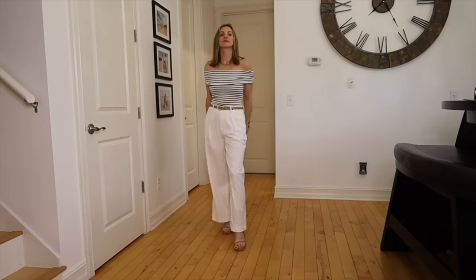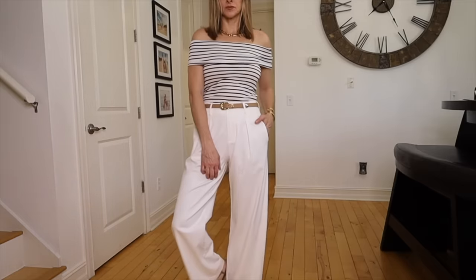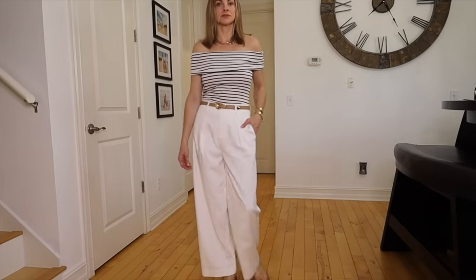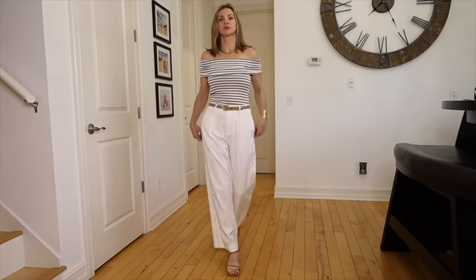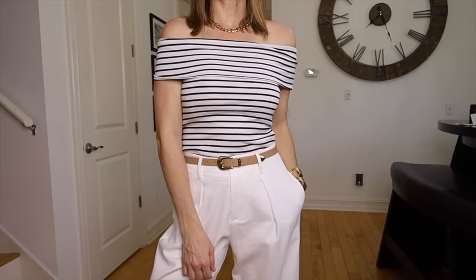These white denim pants are like a cross between a trouser pant and a denim pant. They're featured a lot in this video because they're such a great example of a classy, elevated pant — not super heavy, with movement and pleats like a trouser pant. Here I have them paired with an off-shoulder striped cotton top from Goelia — a cute classic piece perfect for warmer months.